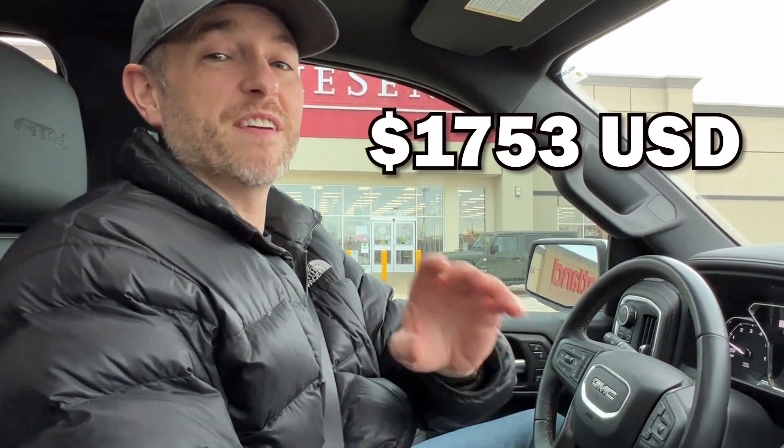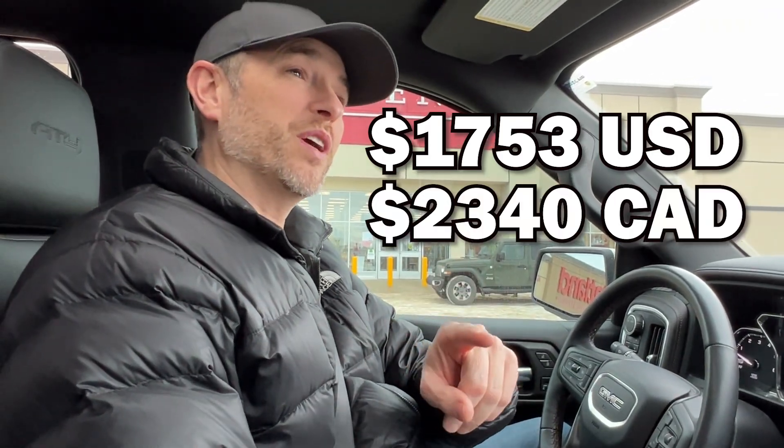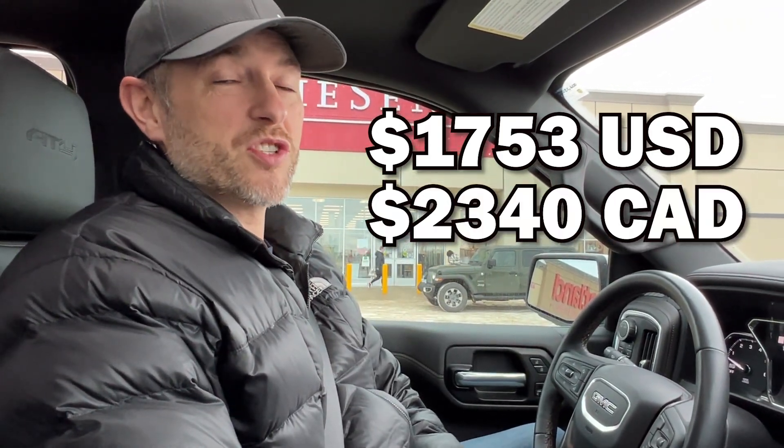If you've been keeping up with the math, that comes to a total of $1,753 US dollars, or $2,340 Canadian with the exchange rate as of today. Many of these items I bought myself; some are collaborations and even sponsored, which helps the channel grow so I can continue making content for you.